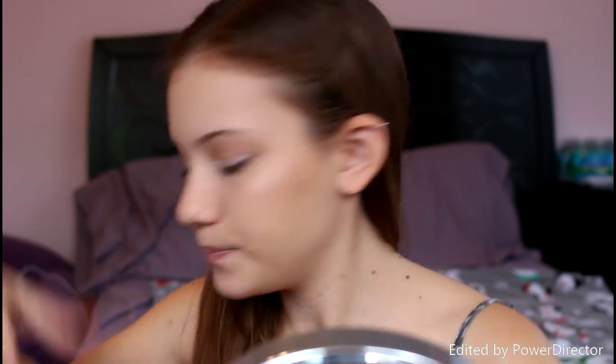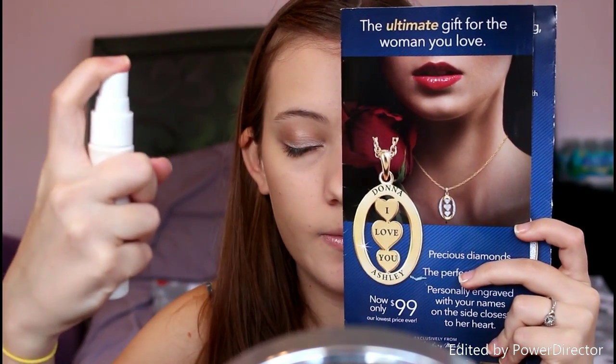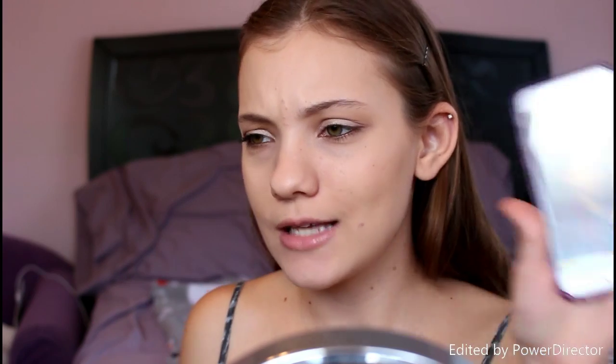I'm setting my makeup with my Urban Decay All Nighter Makeup Setting Spray. I'll be setting the primed half, because usually when I wear my normal foundation I prime with those two primers and then set with this. I do notice a difference with the primers — this primed side looks a little more smooth and a little less dry and cakey. So I will continue using this foundation with primer if I like it by the end of the day. Right now it is 12:50.